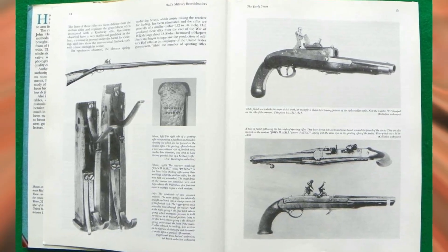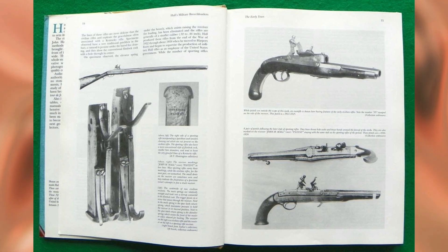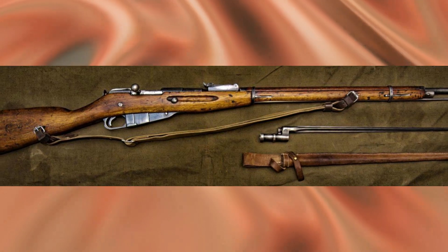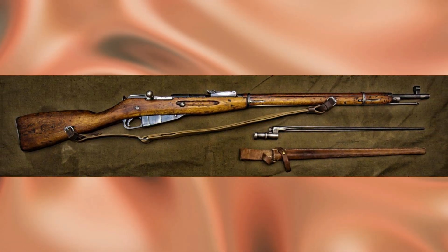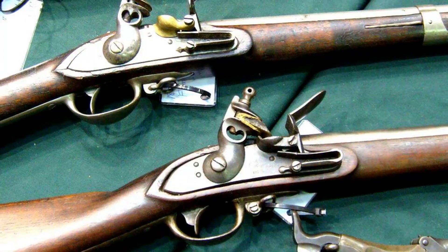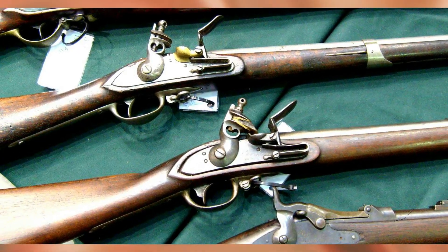For testing, 20 of Hall's rifles were disassembled, the parts mixed up, and then the rifles were assembled at random and shown to be fully functional. Hall's factory design worked so well that it underwent only minimal changes until the rifles were finished in 1853. A total of 23,500 rifles and 13,682 Hall carbines were produced. Some of them were later converted to capsule lock.